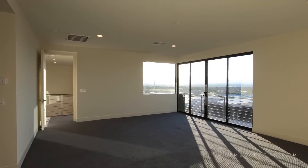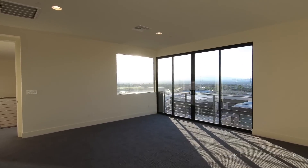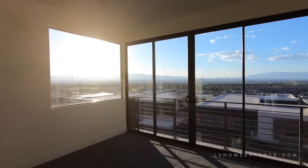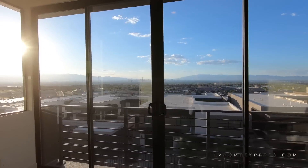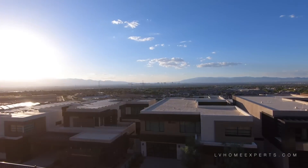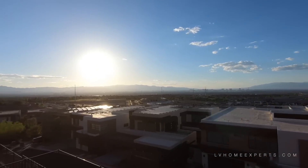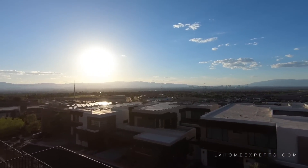Keep in mind some families may use more electricity than other families. You definitely need a window cleaner here. I love this right here for the master — open this up. Look at this — isn't that a spectacular view?